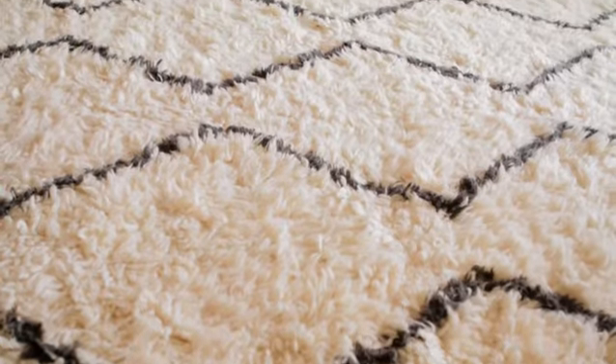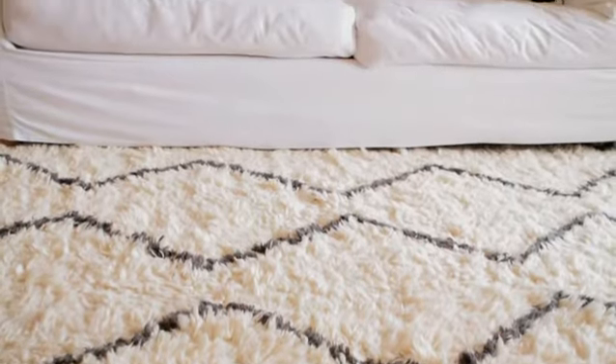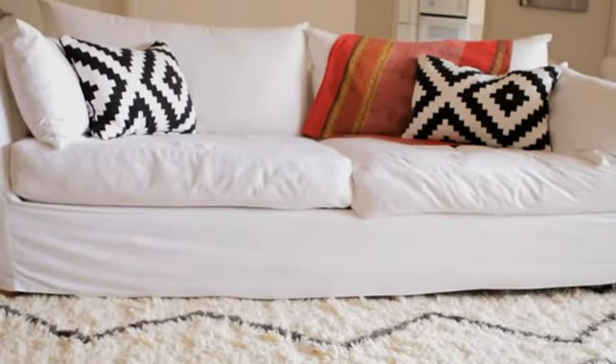Here we have a nice high-piled shag rug that really makes the space look and feel much more cozy, warm, inviting, and also with a modern feel.